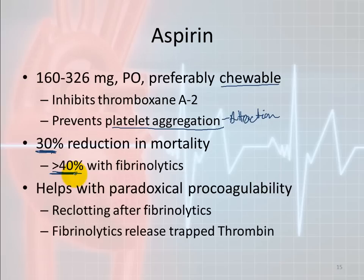Another benefit of aspirin is it helps prevent paradoxical pro-coagulability — a condition that occurs after giving fibrinolytics. When fibrinolytics free up trapped thrombin, which is part of the clotting cascade, that free-floating thrombin can potentially start re-developing a clot once the fibrinolytic wears off. Aspirin will prevent this clotting activation from re-initiating after fibrinolytics are given.